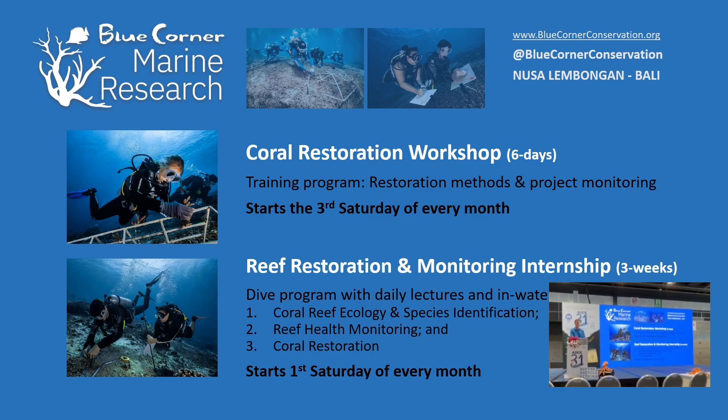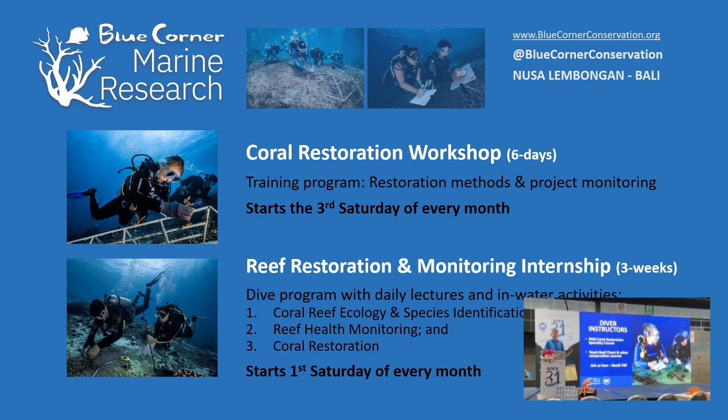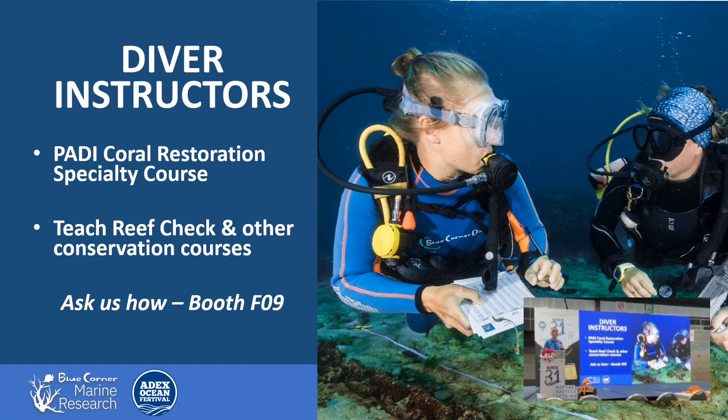We're at booth F9, so come see us if you're interested in those programs. From the dive instructor point of view, we've started running a coral restoration instructor program to train instructors to take divers out for a two-day introduction to restoration. In different jurisdictions you may or may not be able to legally participate in restoration, but dive instructors are really instrumental in getting people involved — even observing restoration sites and talking about it is something dive instructors can do.